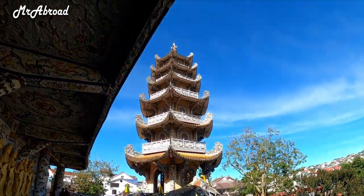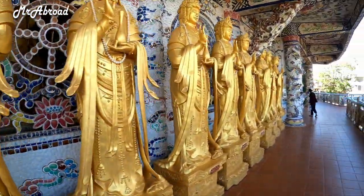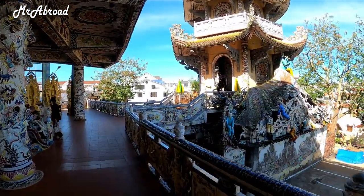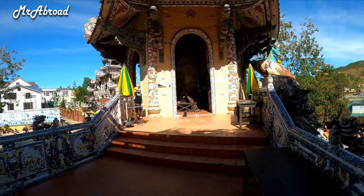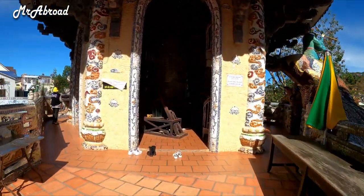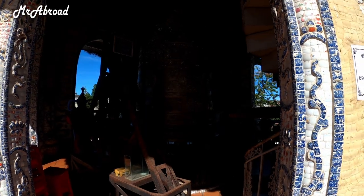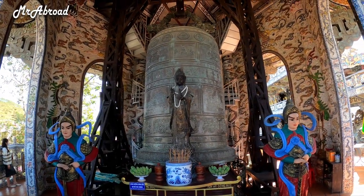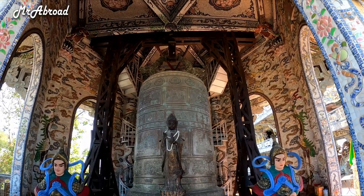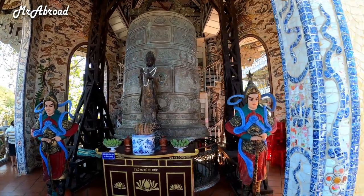That's the tower building there. The inside of the temple I will not go into, just out of respect. I'm really impressed — that is the bell. It is 3.7 meters high and the weight of this bell is 8,500 kilograms. No wonder why it's considered the heaviest and the highest temple bell in Vietnam.